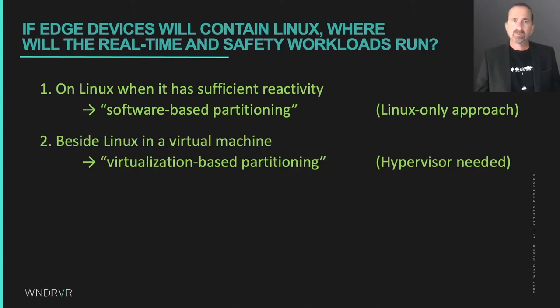Another approach is to put Linux in a virtual machine on a hypervisor that has real-time or safety features and run the real-time or safety workloads beside Linux. We can call this virtualization-based workload partitioning, because a hypervisor is required to partition and enforce the virtual machines, and in some cases schedule them too.